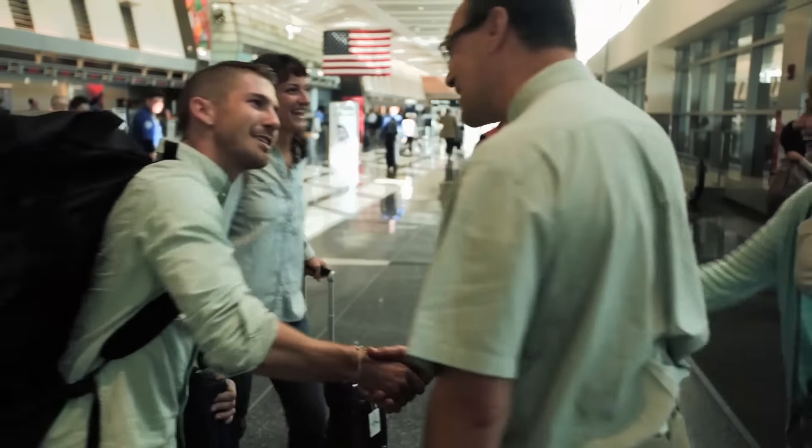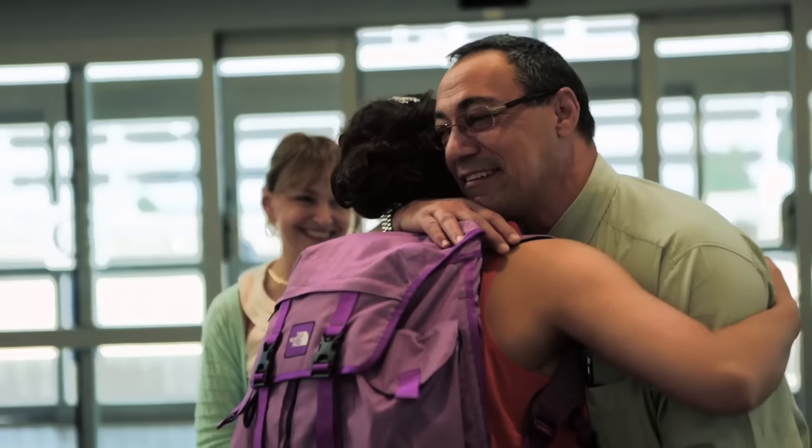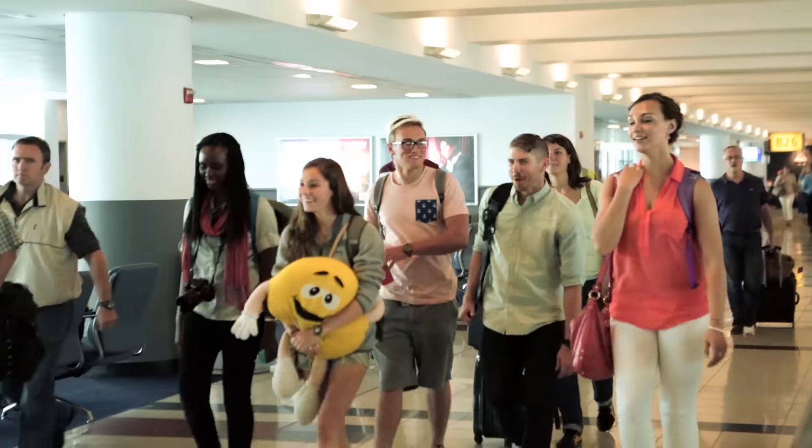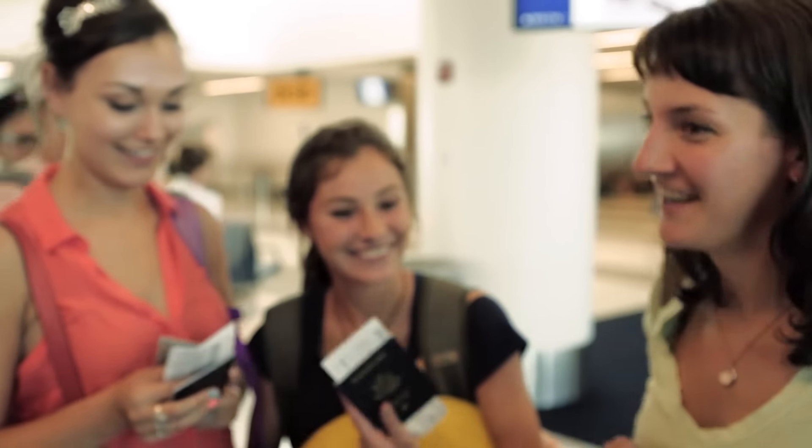Hey! Hi! Hi! How'd you do? Have a great time. Love you guys! Bye! Okay, you guys all ready to go? Yeah! Passports? Yeah! Alright, let's do it!